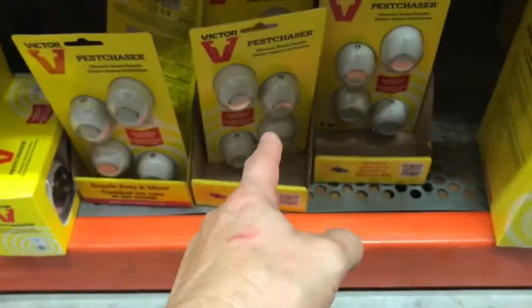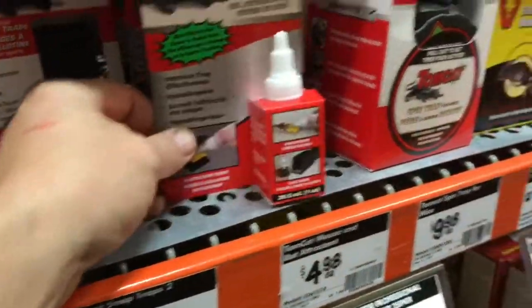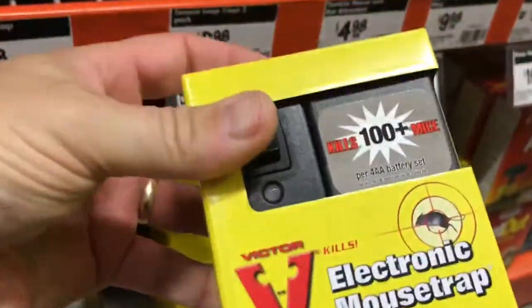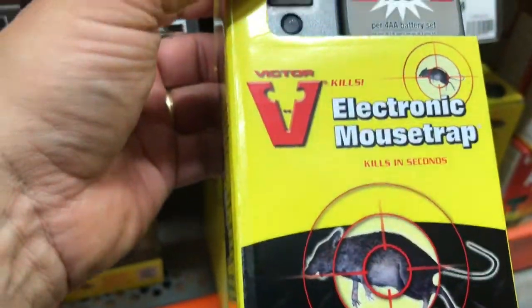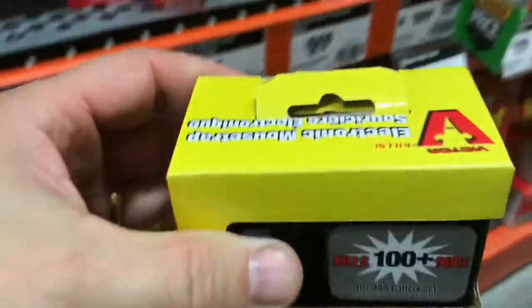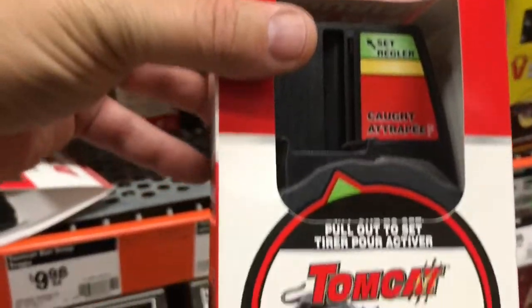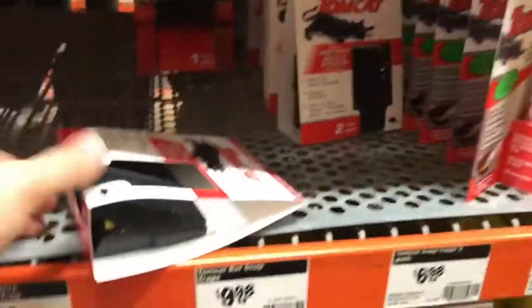So there's that one — super blaster, you get the mini blasters. They even give you liquid bait now, you don't even have to try to slice anything. Kills 100 mice, it's got a battery in it — it's the electronic mousetrap, kills in seconds. So this is like something electronic, maybe shocks them. Here's another one — this one has a gauge, it tells you when something got trapped in it. Holy smokes, look at the options.